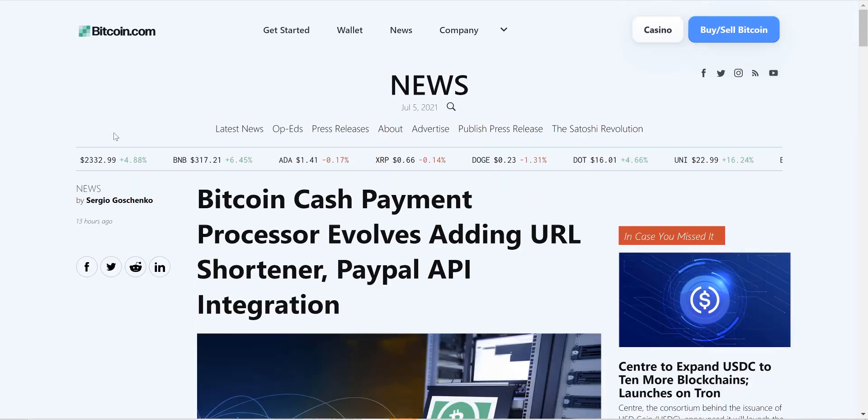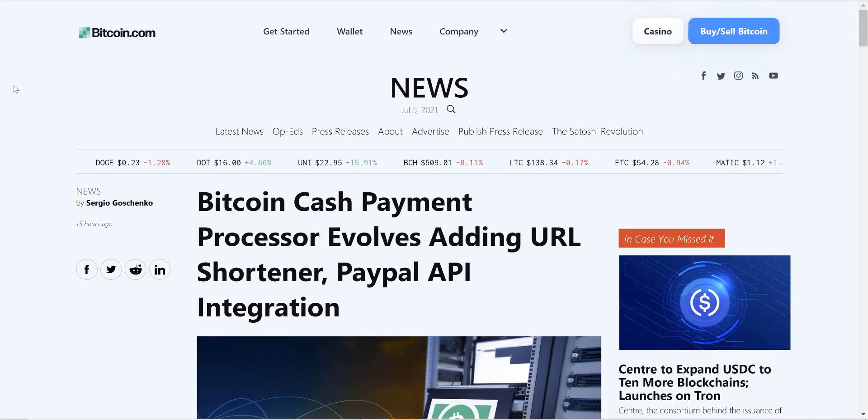Pretty cool stuff — it definitely makes me bullish for Bitcoin Cash. It seems like a lot of people like Bitcoin Cash, and I think the community overall seems to be growing, with more and more people getting hyped up about it.